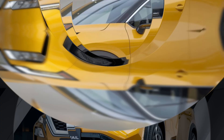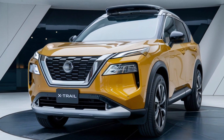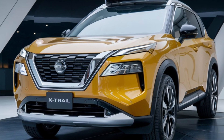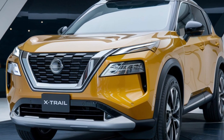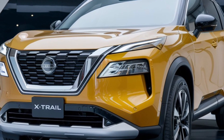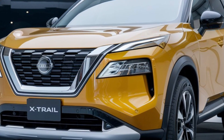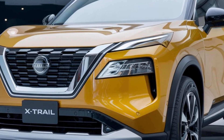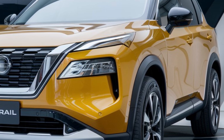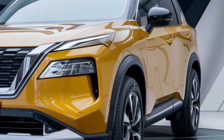The zero-gravity seats provide exceptional comfort, while the 10.8-inch digital instrument cluster and 12.3-inch touchscreen infotainment system keep you connected and entertained on the go. The panoramic sunroof adds a touch of luxury and lets in plenty of natural light.